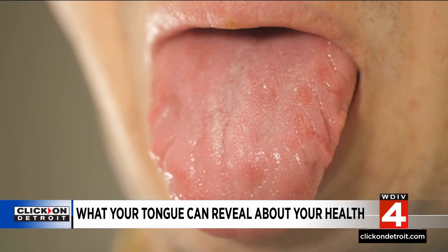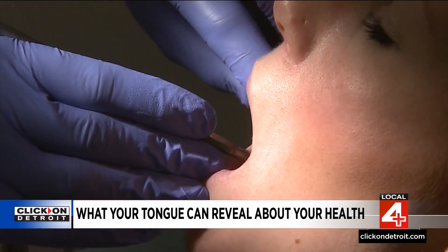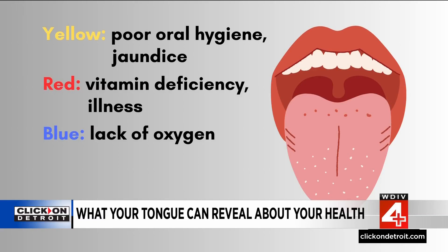When it comes to tongue color, Dr. Marianne Sumego at the Cleveland Clinic says any color but pink may signal something's wrong. A yellow tongue can indicate poor oral hygiene or, more rarely, be a sign of jaundice. A red tongue can signal a vitamin deficiency or illness. A blue tongue can develop due to something as serious as a lack of oxygen in your blood. A black tongue can result from certain medications or a buildup of dead skin cells.